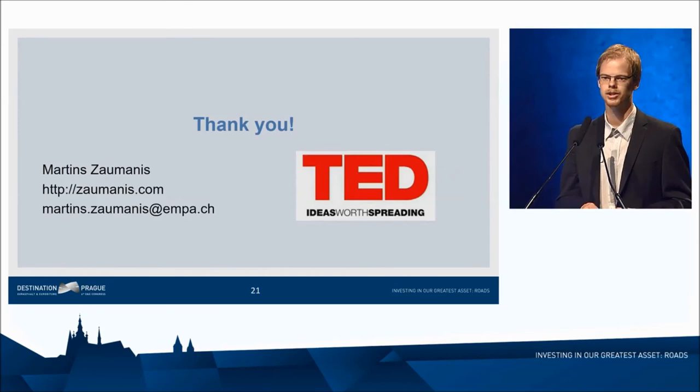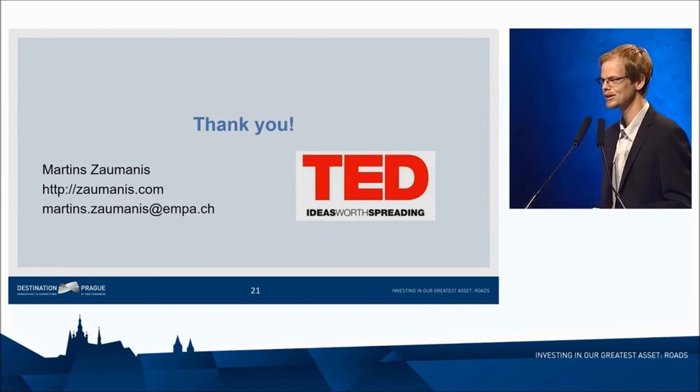Thank you very much. Please feel free to contact me anytime. And if you want to hear more about the adventure of Bitumen, my TED presentation was released recently.